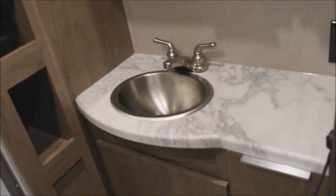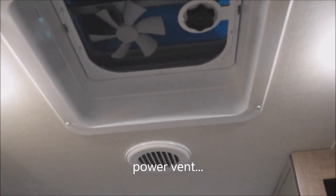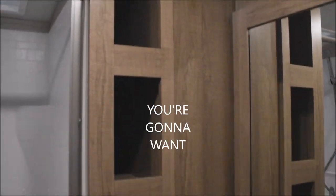The stainless steel sink over here with a lavatory area, plenty of storage, and a generous medicine cabinet. There's a power vent up top — you're going to want the vent.